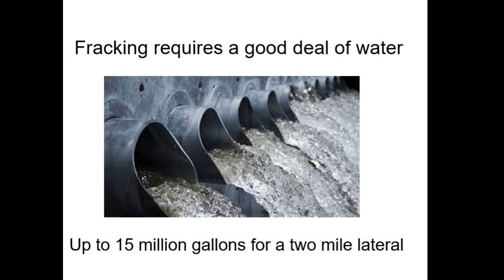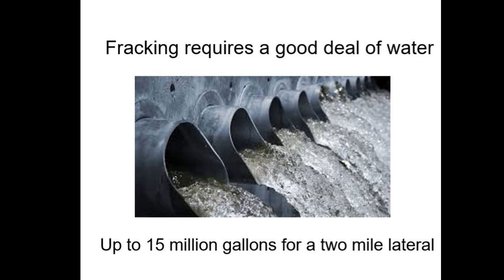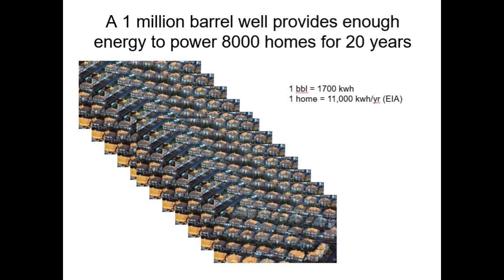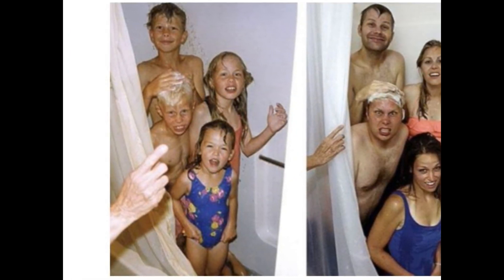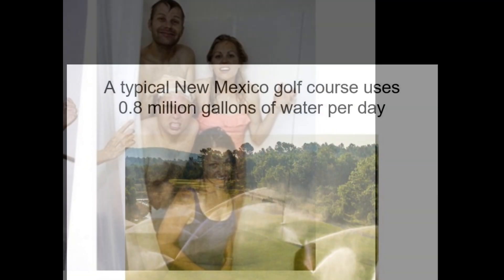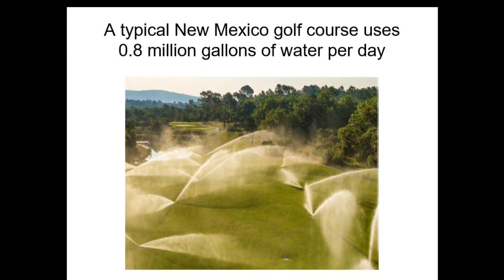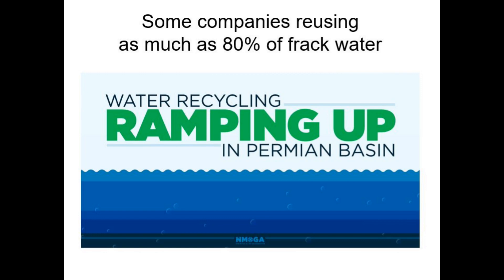Fifth, another criticism of fracking is the amount of water it requires. A 60-stage, 2-mile lateral can use up to 15 million gallons of water to frack. That sounds like a lot, but it needs to be put in perspective to the amount of good that results from that use. A million-barrel well will provide the equivalent energy needed for 8,000 homes for 20 years. Those same homes will use 6 billion gallons of water over 20 years. So in effect, they gave up less than one half of 1% of their water use to provide them the energy they need. Another way to look at it is that 15 million gallons will water a golf course for 20 days — 20 years for 8,000 homes, or 20 days for 100 golfers a day. Arguably, it is a reasonable use of water, especially when the industry is moving towards recycling much of the frack water for reuse.